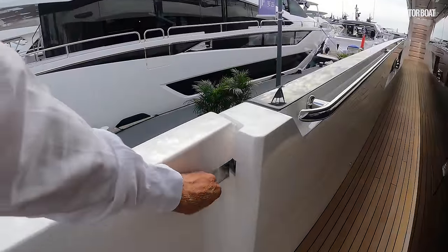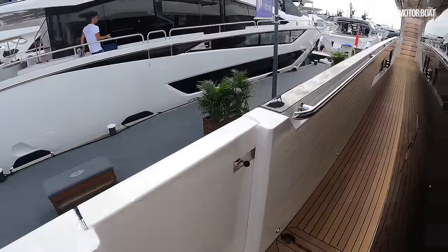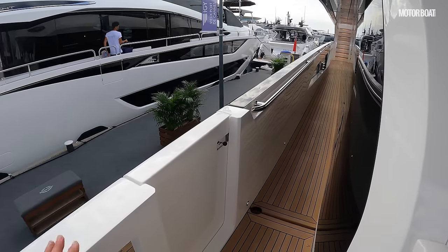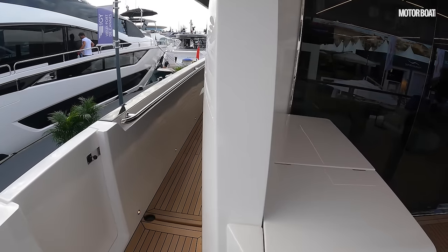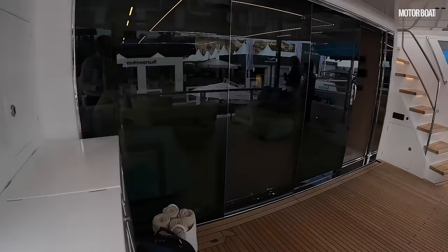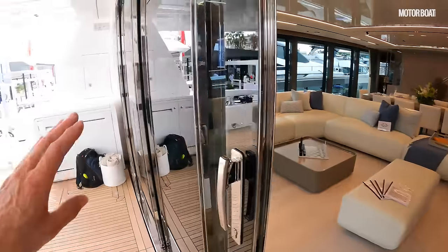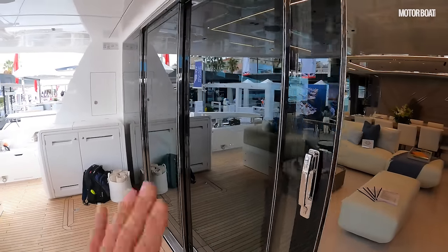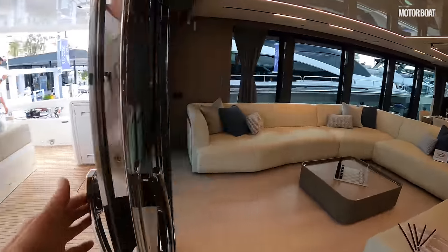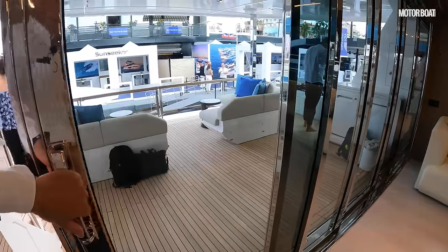There are also side deck gates, which give easier access into the water or onto a pontoon. Let's start inside. Big sliding glass doors — manual, four-section — they slide all the way over, though we won't open them fully right now as we want a bit of peace and quiet.